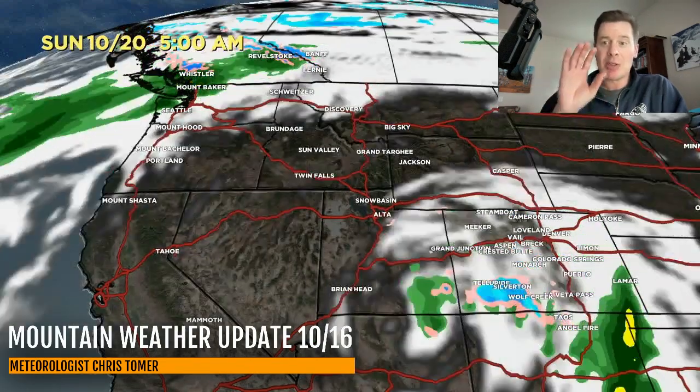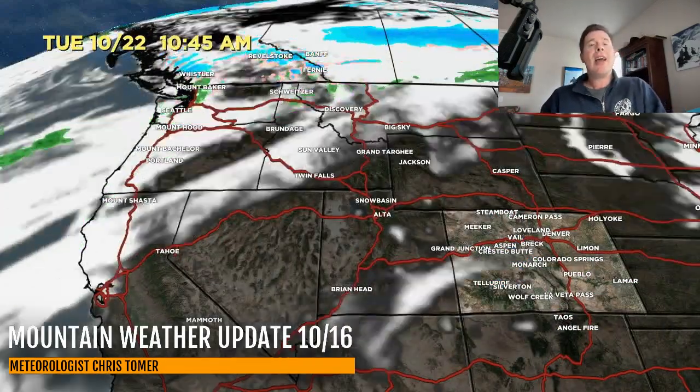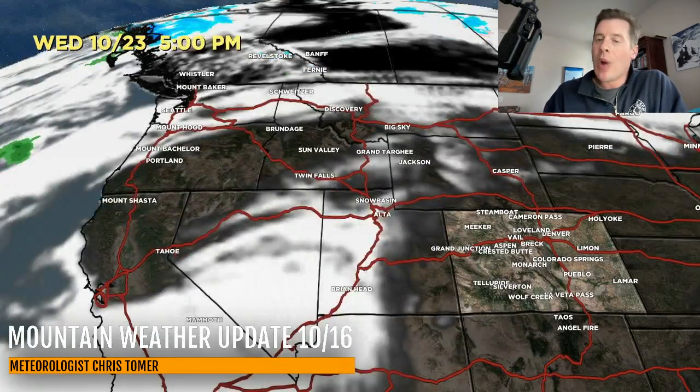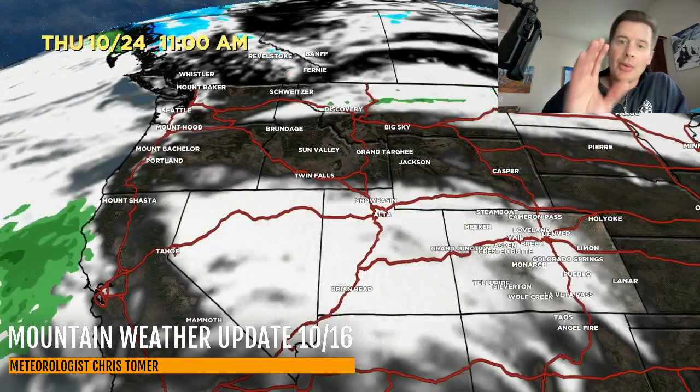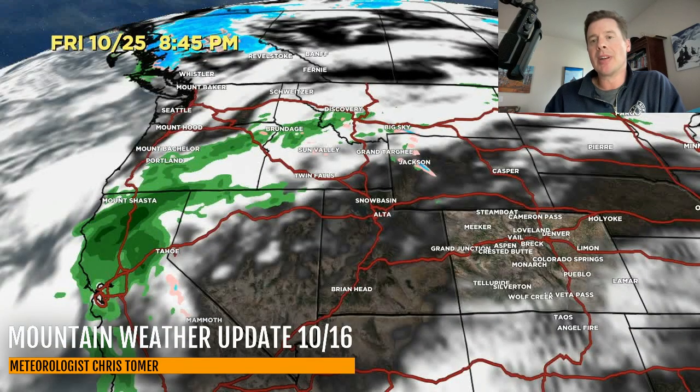Here we are on October 18th in the afternoon, and the low just sits and spins and snows over southwest Colorado. There's one glancing blow, one final blow for the I-70 corridor, and then the storm system moves out. Then it's just a waiting game to see what comes in next — and there is a storm right here, October 24th, 25th, and 26th that moves into California and eventually the Intermountain West.